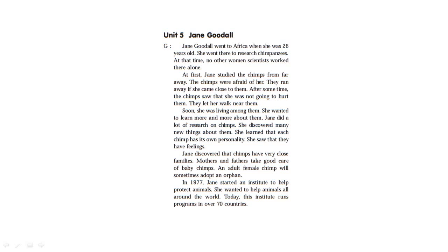She wanted to learn more and more about them. Jane did a lot of research on chimps and discovered many new things about them. She learned that each chimp has its own personality, and she saw that they have feelings. Jane discovered that chimps have very close families — mothers and fathers take good care of baby chimps. An adult female chimp will sometimes adopt an orphan. In 1977, Jane started an institute to help protect animals around the world. Today, this institute runs programs in over 70 countries.